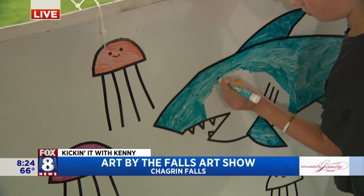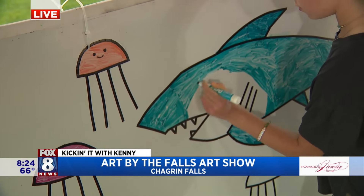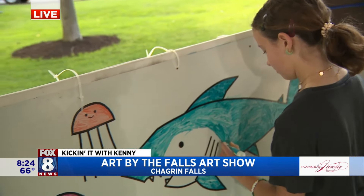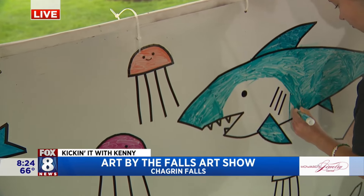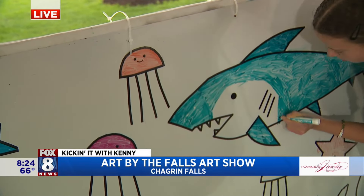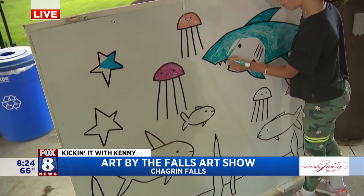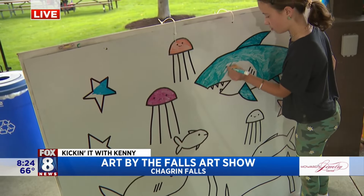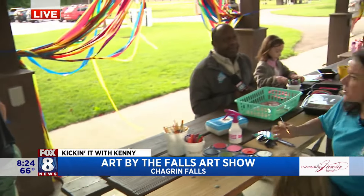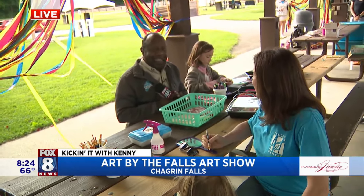145 artists from all over the United States. We have more food trucks — about 10 food trucks this year. Not to mention live music, and we have a beer and wine tent this year — we have not had that before, taking advantage of the space. And there are demos happening with artists all throughout the festival. We saw Dana working on some jewelry there.